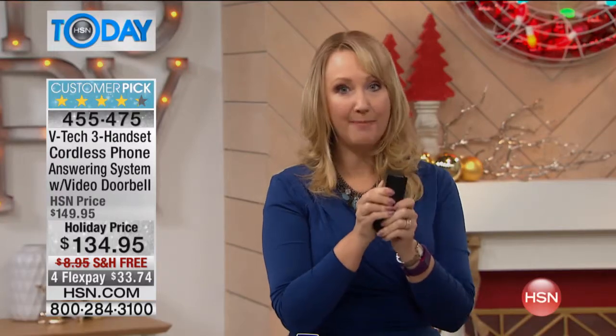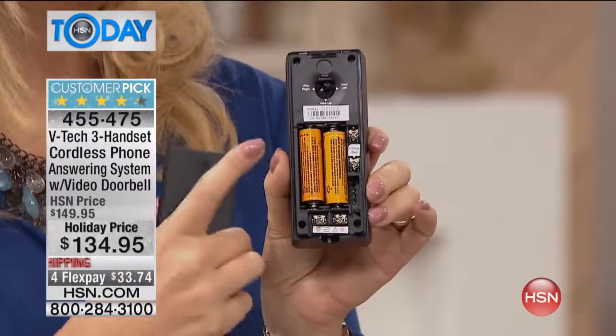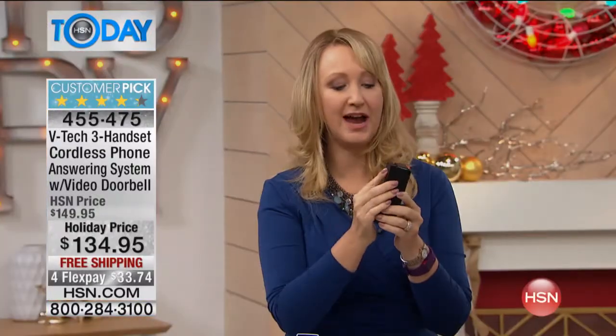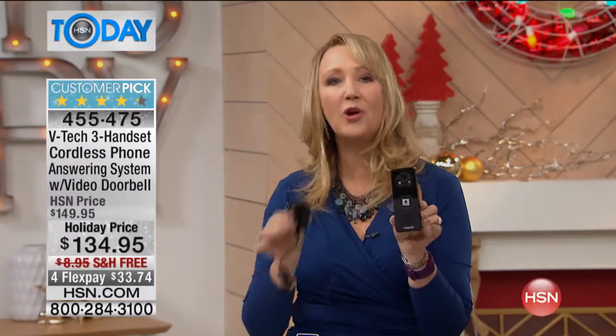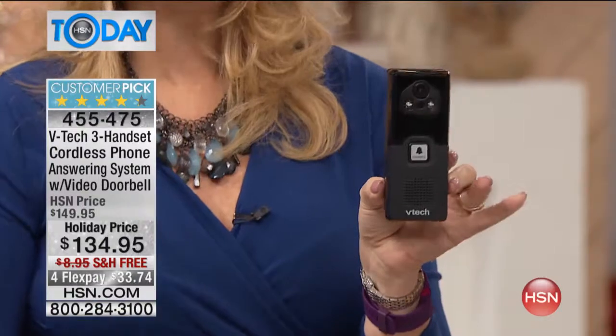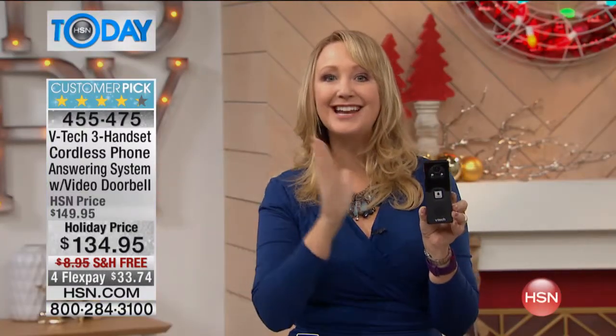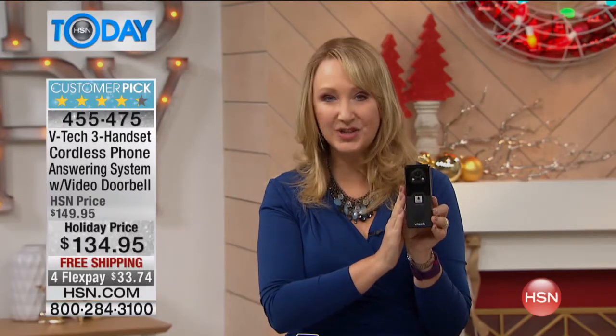The video doorbell can be hung up and operated battery-powered — that's how I'm using it in my home. I've had mine several years and I've only replaced the batteries once. Or you can hardwire it if you prefer; we're including the AC adapter so you can plug it in. The camera is all-weather and wide-angle, with infrared night vision built right in.